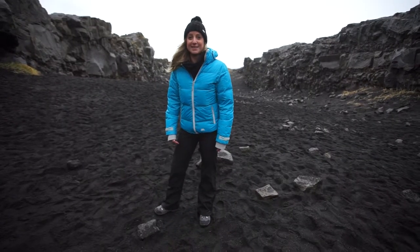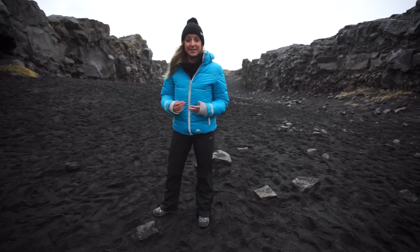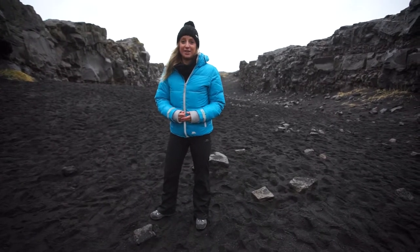This is one of only two places in the world where above sea level we can see two continental plates diverging, or moving apart. On my left I have the North American plate and on my right I have the Eurasian plate.